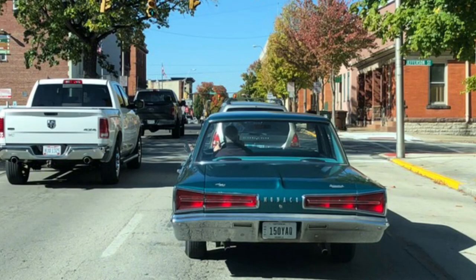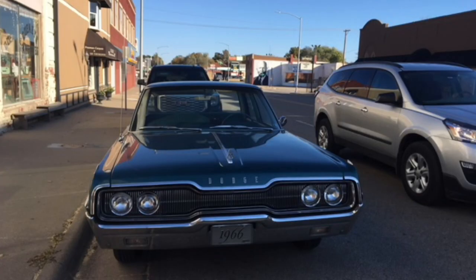I'd highly recommend, if you are in the market for a mid-60s American car, sedan or coupe, you can't go too far wrong if you look at a 66 Monaco — really terrific car. The trip went off without a hitch.